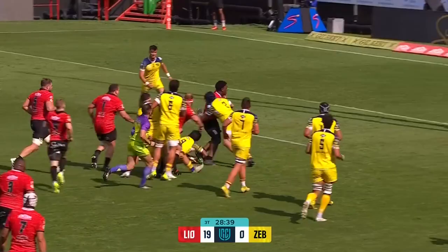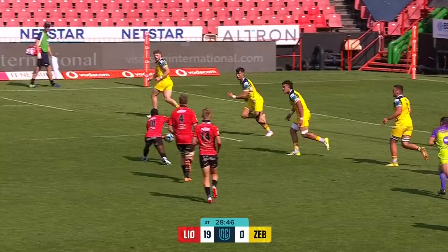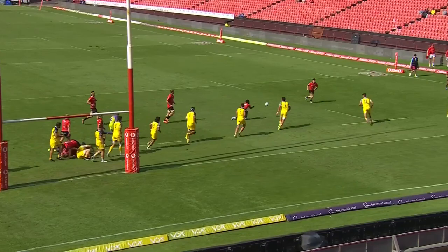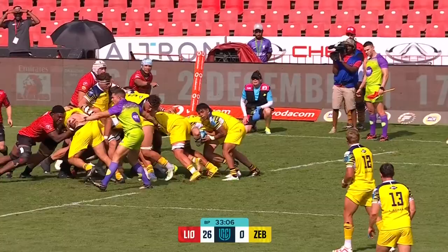The Zebre Parma guys are not making the tackles that they should be making and that's putting their team under huge pressure. Right before they were in the thick of things getting that go-forward ball, and they're this close - it's just so difficult to stop them. A mismatch, looking a little bit tired. They did have numbers - there's every problem.